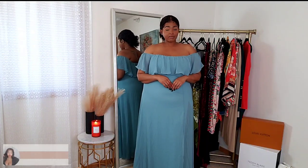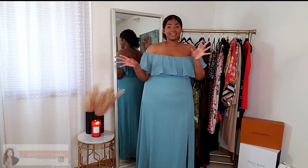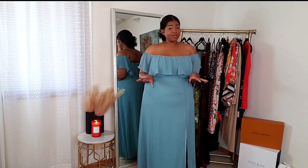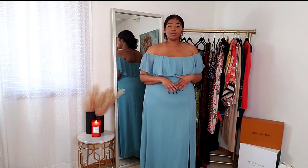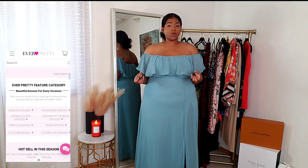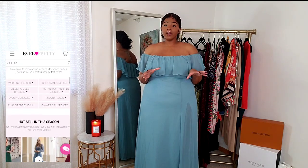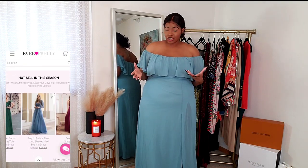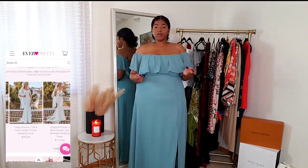Hey, what's up ladies, welcome back to my channel! Today's video is a little different from what you guys are probably used to here. I'm going to be showing you a couple of dresses I got from a brand called Ever Pretty. Ever Pretty is a company that sells formal dresses — say for instance you're going to a wedding, or you have a very elegant event.